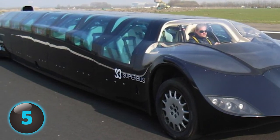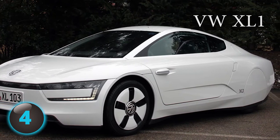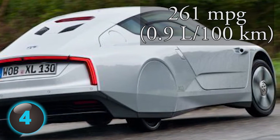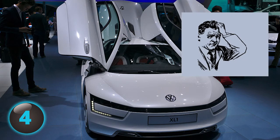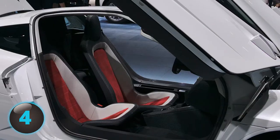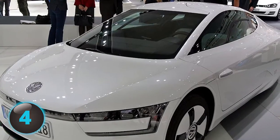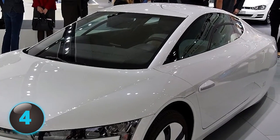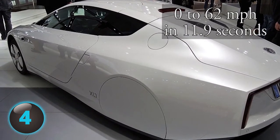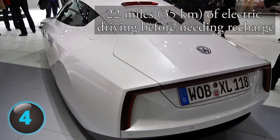Number 4: Touted as one of the world's most fuel-efficient cars back in 2011, the X01's huge selling point is that it can go up to 261 miles per gallon. The hybrid electric car achieves this with a drag coefficient of 0.189, helped by the fact that the seats are staggered, making the car narrower in the front. As most of its outer shell is made of carbon fiber, soaking wet this ride weighs only 1,700 pounds. It does 0 to 62 mph in 11.9 seconds with a top speed of 98 mph, and the battery is good for 22 miles of electric driving before a recharge.